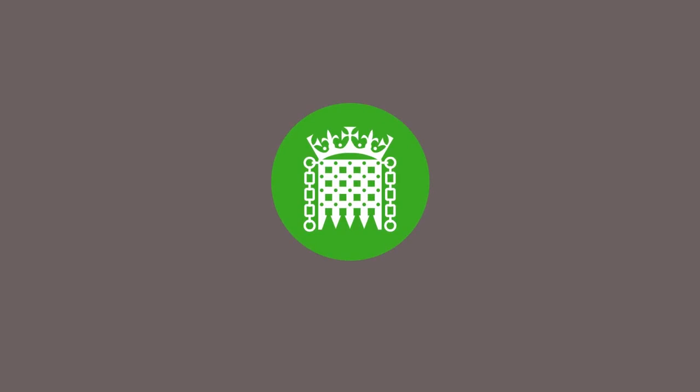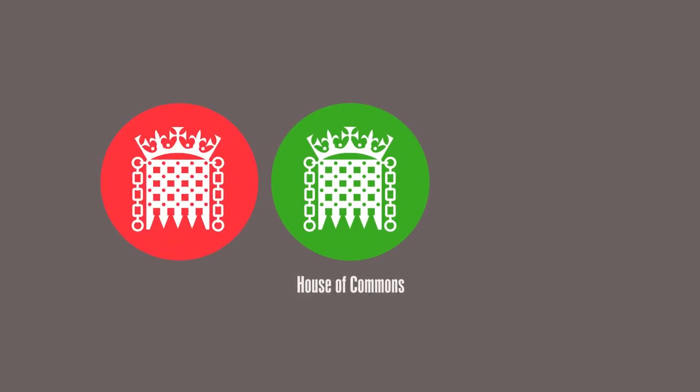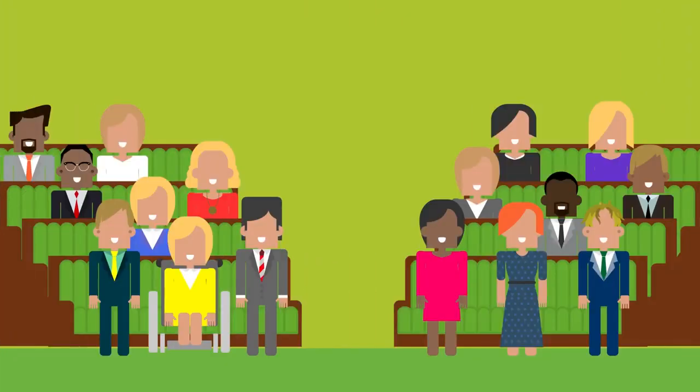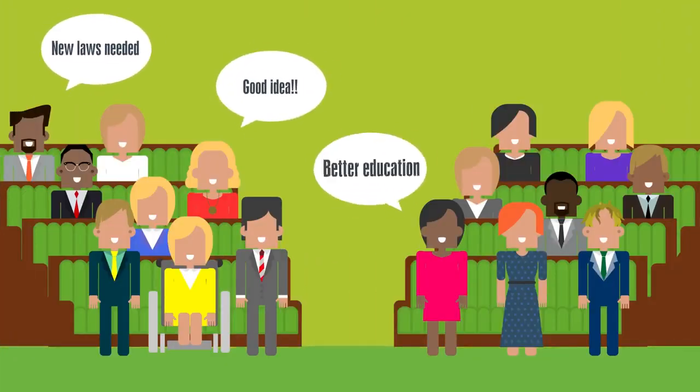Parliament is made up of three parts: the House of Commons, the House of Lords, and the Monarch. The House of Commons is the elected chamber of Parliament. It debates big issues, proposes laws, amends existing ones, and challenges the government's work.